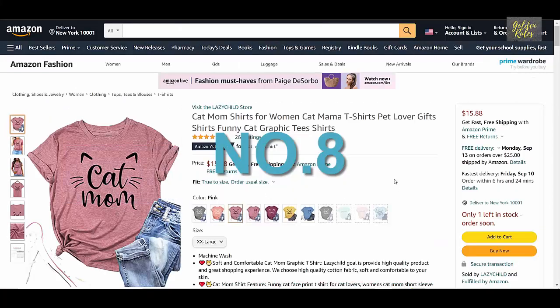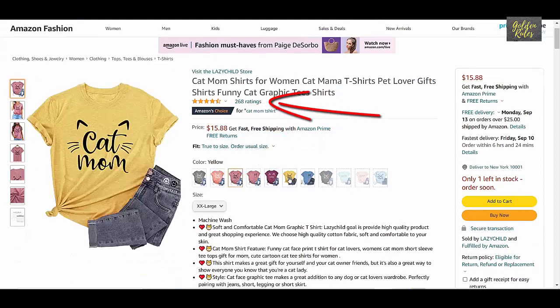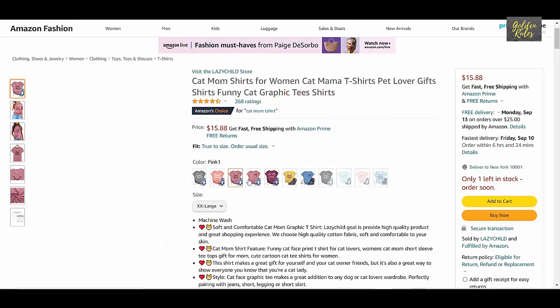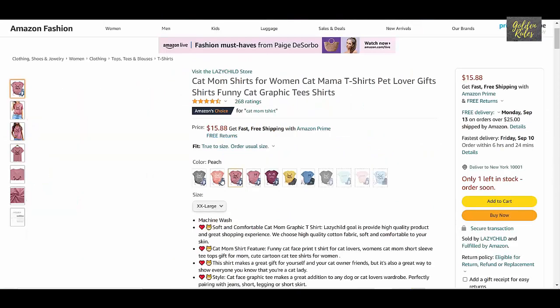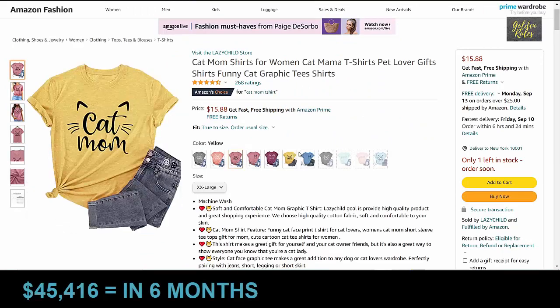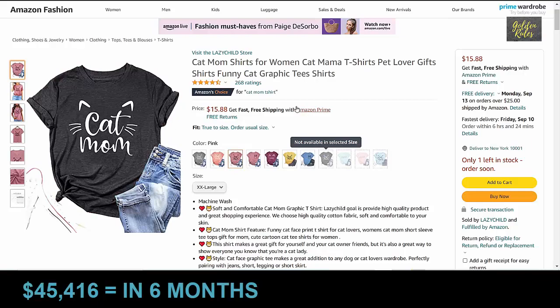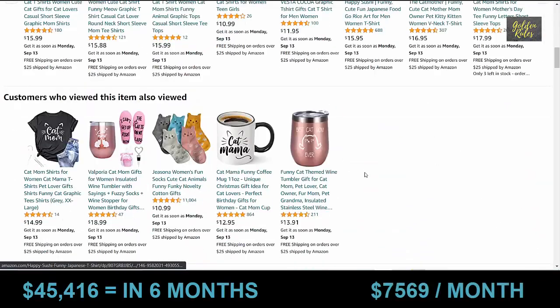Number 8 is the Cat Mom t-shirt, which got 268 ratings, priced at $15.88. It was launched in January 2021, which means it has been about 6 months. Using our conservative estimate, this t-shirt made $45,416 in 6 months, which means it sold $7,569 every month on average.